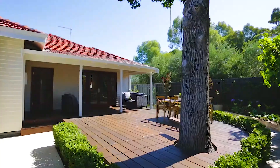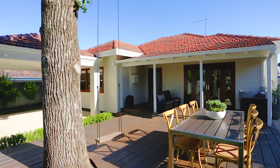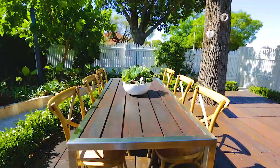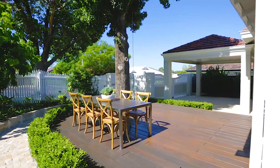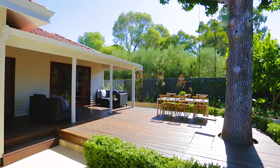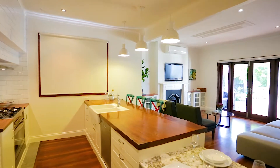Beyond the white picket fence, an impressive jarrah deck flows around a big shady tree, creating a totally inviting outdoor entertaining space that makes the most of the northern orientation. Bespoke jarrah and glass doors invite you into an open plan living area.